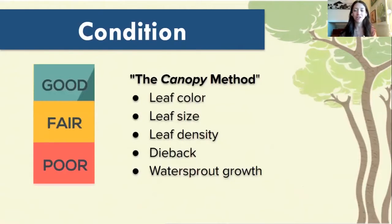Next up, we have condition. Condition is rated either good, fair, or poor. We rate the condition of a tree based on the canopy method. It's not going to reflect anything that you might see on the branches or the stem or the trunk of the tree. If you see any damage there, it's always good to note, but the general condition of the tree is going to be based off of the canopy alone.